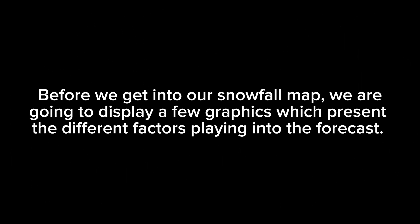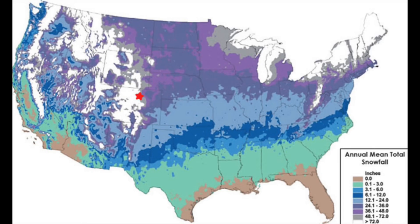Before we get into our snowfall map, we are going to display a few graphics which present the different factors playing into the forecast. This first graphic shows the average snowfall any given place receives in a season. The tan shade represents areas which get no snowfall. The teal shade represents 0.1 to 3 inches. The blue shade represents 3.1 to 6 inches. The dark blue shade represents 6.1 to 12 inches.